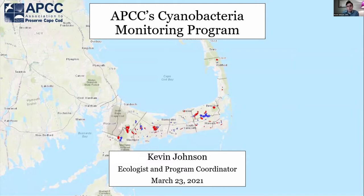My main position is coordinator for our cyanobacteria monitoring program. This is a region-wide effort to sample ponds across Cape Cod for cyanobacteria concentrations throughout the summer. We work with town officials and many different pond coalitions with citizen scientists that help us collect our samples and communicate our findings. In this presentation, I'd like to give an overview of what we do, our struggles, and our goals for the future.